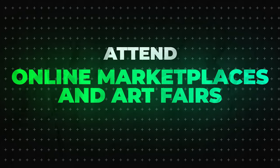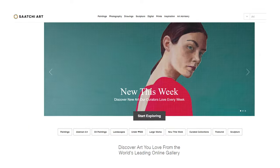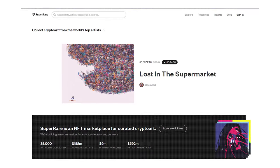Step six is optional: attend online marketplaces and art fairs. It's a good way to get your name out there, meet other people doing the same thing, and keep your finger on the pulse of what's working. Websites like Artsy, Saatchi Art, or SuperRare offer opportunities to showcase and sell your AI art. You could also use Fiverr to offer specific services, like taking someone's portrait, turning it into AI art, and upselling them to put it on a t-shirt or coffee mug.